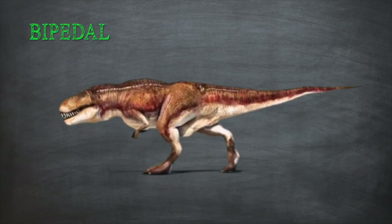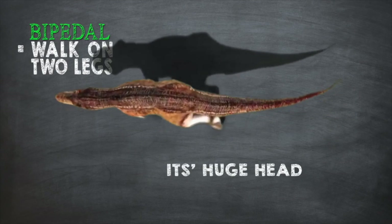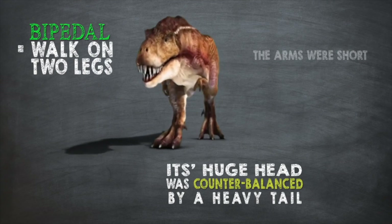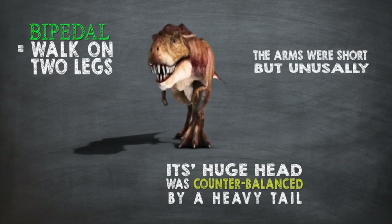The T-Rex was bipedal — it walked on two strong legs. Even its feet were dangerous; each foot had three toes with claws. The T-Rex also had a long, massive tail that helped it balance when it ran.